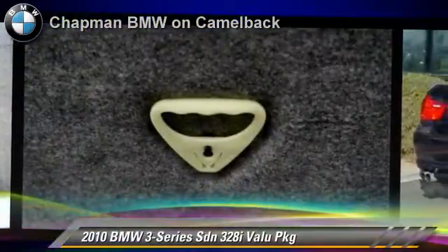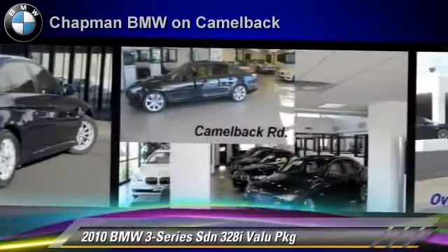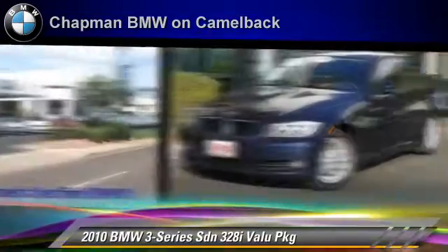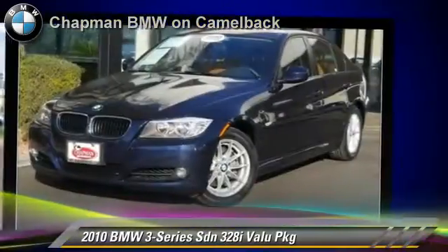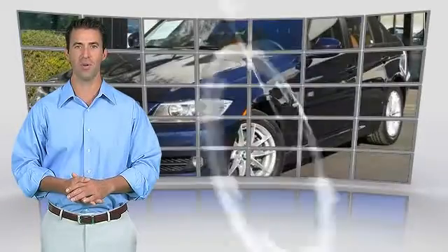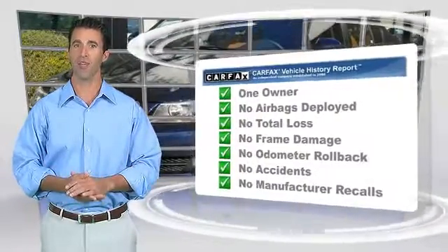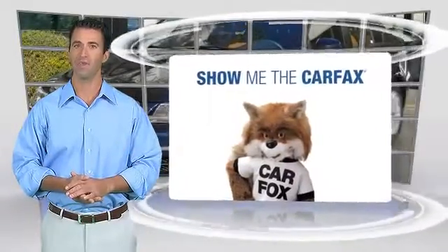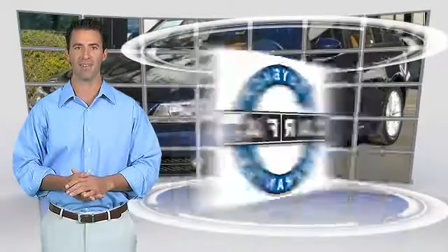Give us a call to schedule your test drive today. This is a one-owner vehicle with the Carfax Vehicle History Report. Be sure to find a complimentary copy of this report online or contact the dealership. This vehicle qualifies for the Carfax buy-back guarantee.